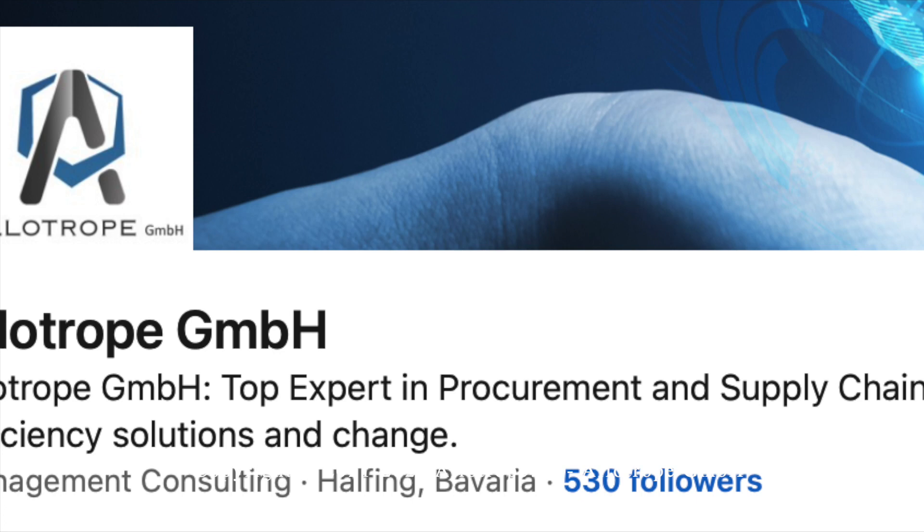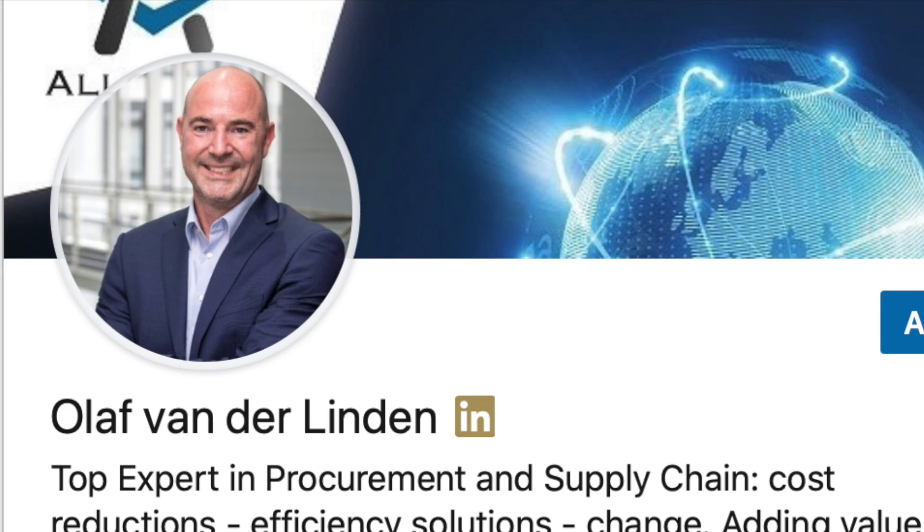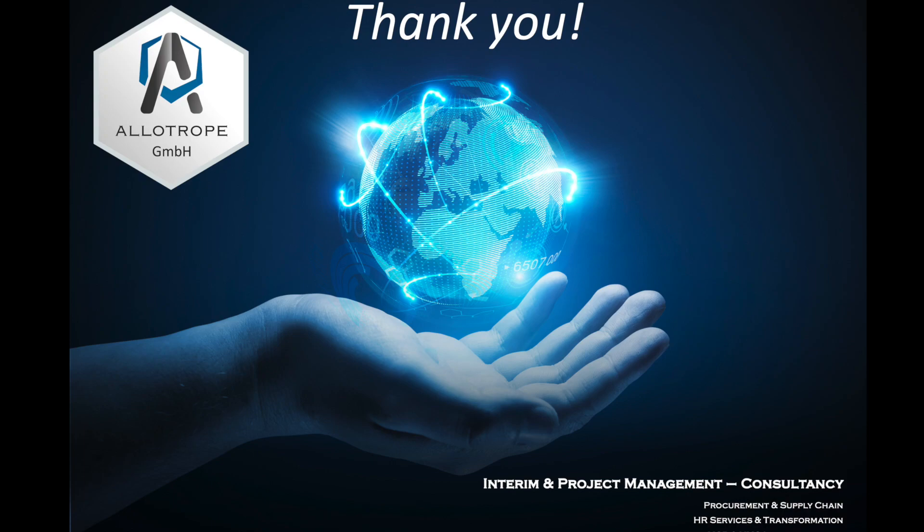Also, follow Elotro KmbH on LinkedIn and connect with me on LinkedIn personally. Send your questions — looking forward to hearing from you.